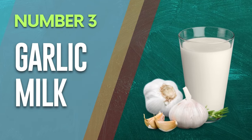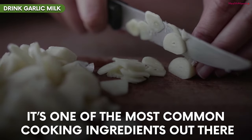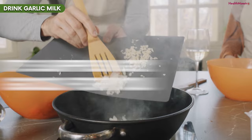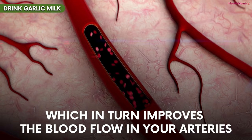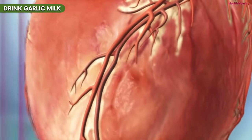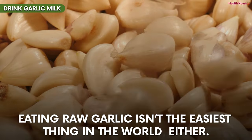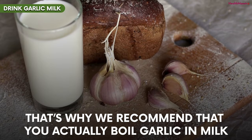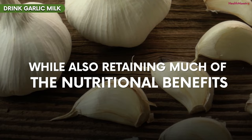Number 3: Garlic Milk. Garlic is something that's found in almost everyone's house. It's one of the most common cooking ingredients out there, and it's surprisingly good for you. Garlic helps widen blood vessels, which in turn improves the blood flow in your arteries, helping you have a healthier heart. Cooking the garlic is not going to give you the same benefits as raw garlic, but eating raw garlic isn't the easiest thing in the world either. That's why we recommend that you boil garlic in milk, allowing the garlic to lose some of its sharp flavors while also retaining much of the nutritional benefits.